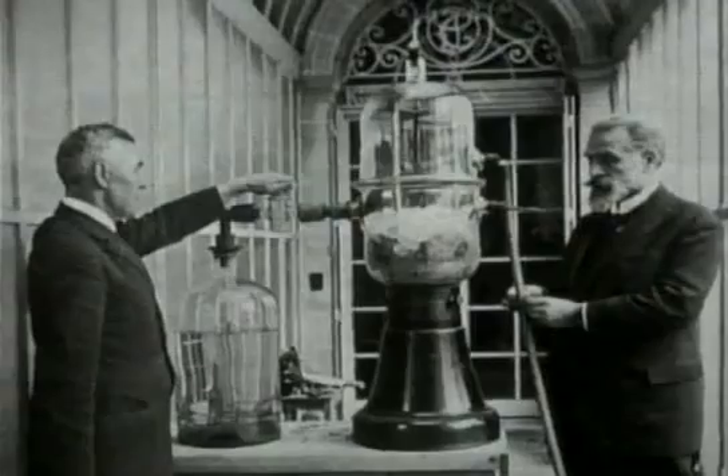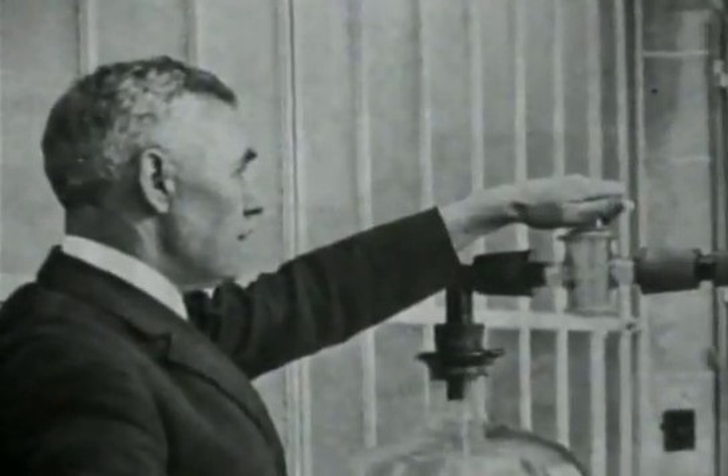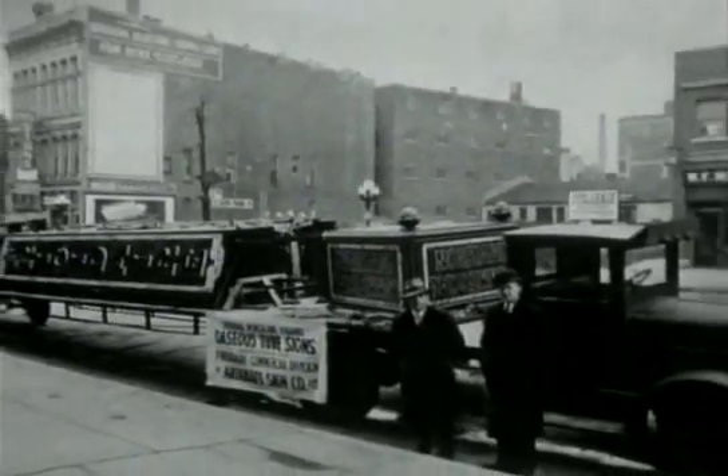In 1905 a French inventor called Georges Claude found that a newly discovered gas — neon — made the tube glow bright red. He immediately realised its potential for illuminated signs, and by the 1920s had managed to sell a large number of franchises, particularly in America.